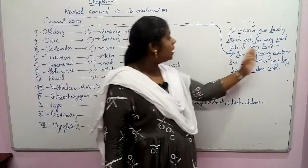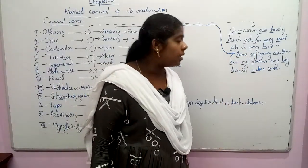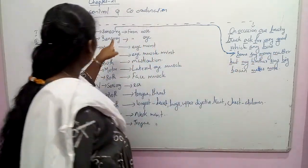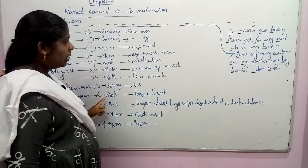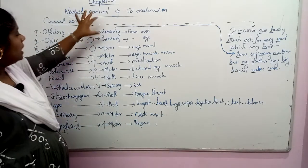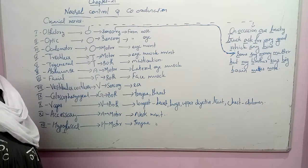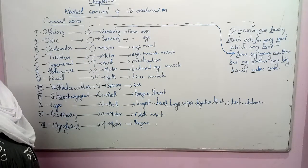To remember the classification, use the mnemonic: 'Some say money matter, but my brother says big brain matters more.' This gives the sequence: sensory, sensory, motor, motor, both, motor, both, sensory, both, both, motor, motor.